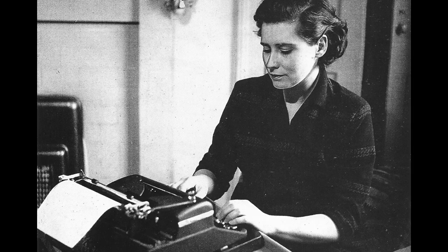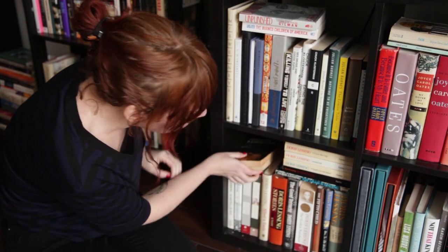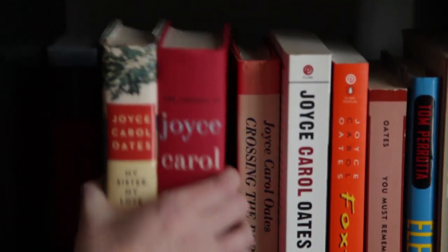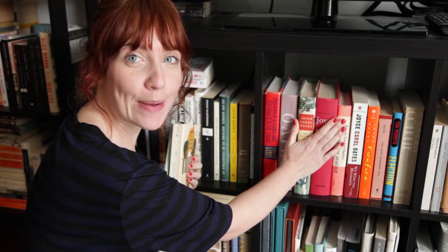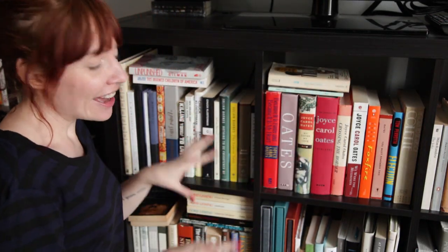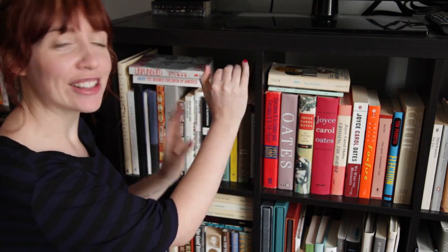All my Doris Lessing is down here. I have a lot. It's not double deep anymore because I got rid of some in my own haul. I got a lot of oats here because she's easy to find. You can see behind there — I've got my like secret stash of Harry Potter kind of hiding back there, like I'm not going to put out that I'm that much of a fan, but they're hidden back there.